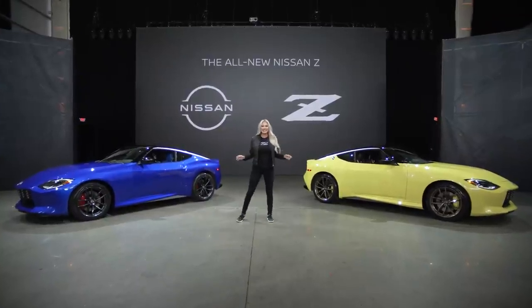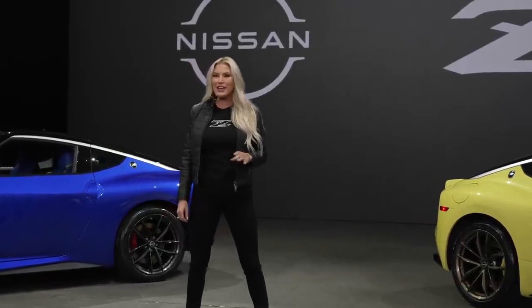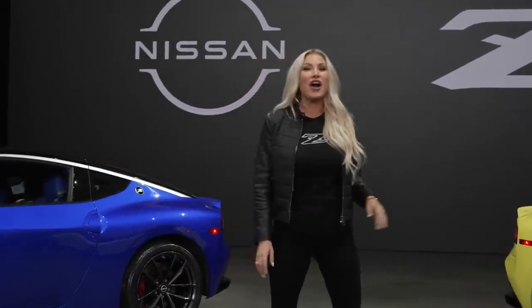My name is Kelly and this is the all-new Z. After years of speculation, rumors, spy photos, and such, here is the car the world has been waiting for — the all-new Nissan Z.